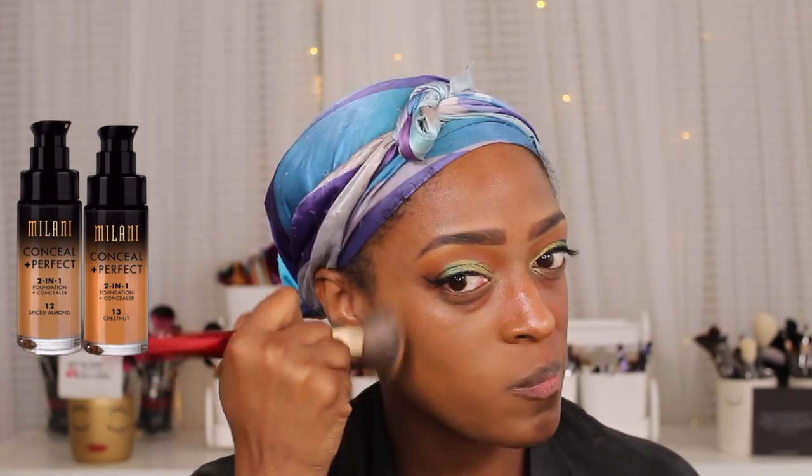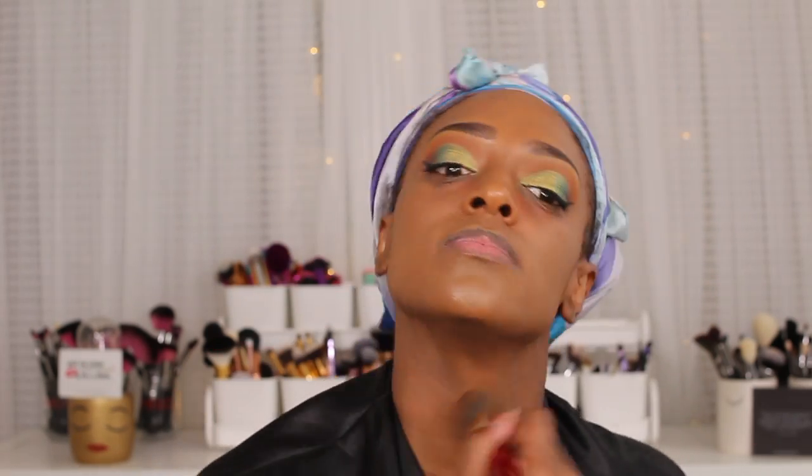Next I'm going in with my foundation — the Milani Conceal and Perfect Foundation. I use the shades Chestnut and Spice Almond mixed together. I can honestly get away with just using Chestnut, it's just slightly a little too red, so I add one pump of Spice Almond to tone it down. I go in with a buffing brush first and then use my Beauty Blender to get rid of any excess foundation and make it look super airbrushed — I've been liking this method because it gives a more flawless finish.